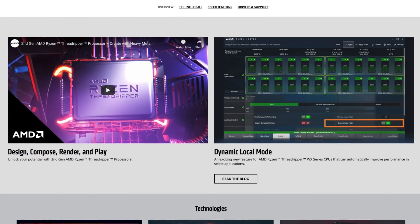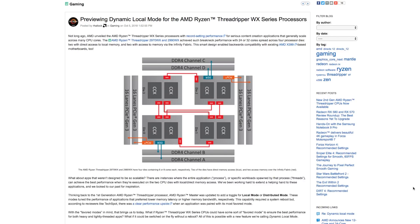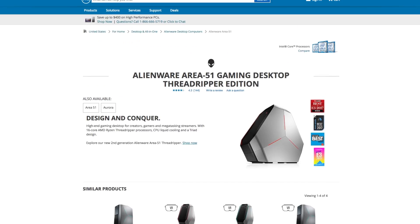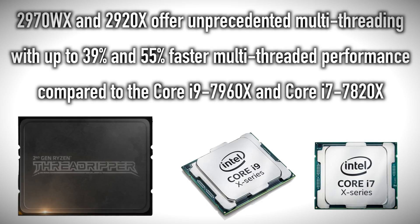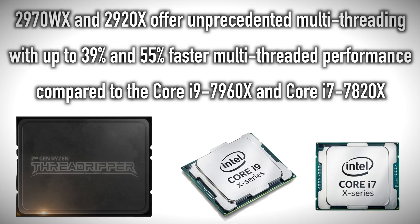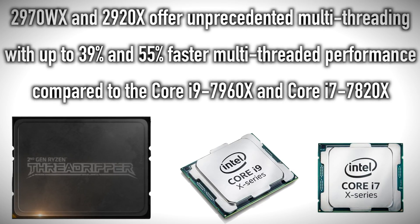AMD made the notable introduction of AMD Dynamic Local Mode (DLM) software for the Ryzen Threadripper WX Series processors, optimizing application performance by ensuring the most demanding threads always get preferential time on cores with local memory. The new Alienware Area 51 will now include AMD's 16-core Ryzen Threadripper 2950X and the 12-core Ryzen Threadripper 2920X. The 2970WX and 2920X offer up to 39% and 55% faster multi-threaded performance compared to the Core i9-7960X and Core i7-7820X respectively. For gamers, these CPUs also deliver up to 32% better performance in ray tracing compared to those Intel CPUs.